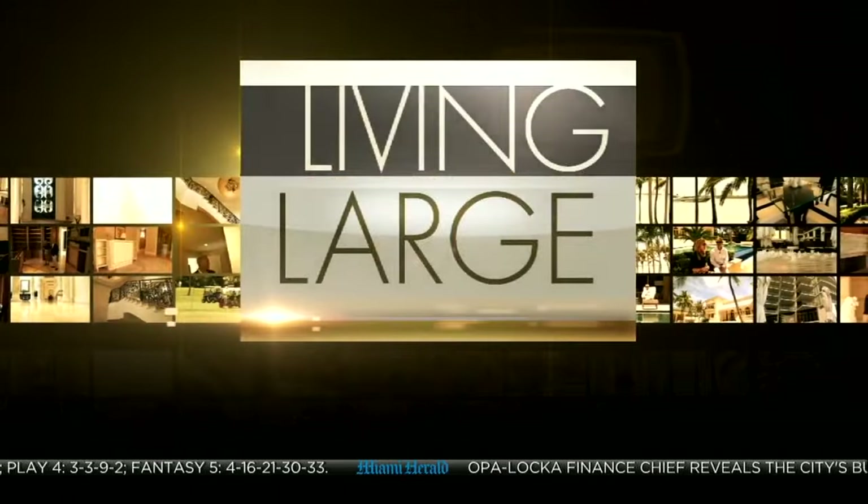Thank you for joining us. It's time for a new edition of Living Large, where we take you inside some of South Florida's most spectacular homes. This time, Lisa Petrillo heads to Pinecrest, where a brand-new modern estate is designed to not only incorporate but celebrate the nature that surrounds it.